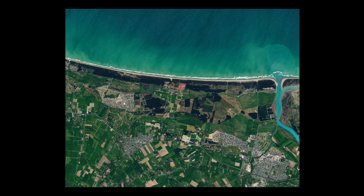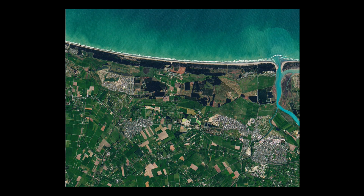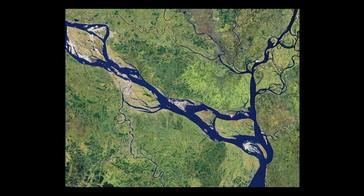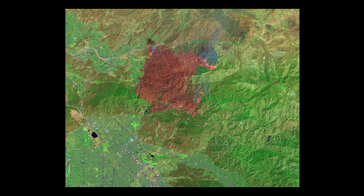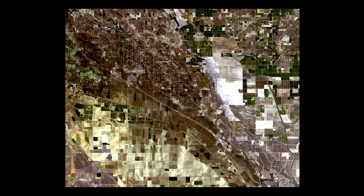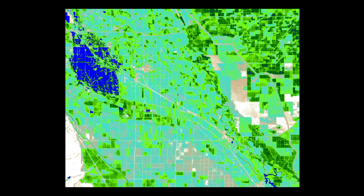With the addition of short-wave infrared wavelengths, the data could better highlight flooded areas, mineral deposits, and burn scars from wildfires. The thermal bands were also upgraded, allowing individual farm fields to be tracked.